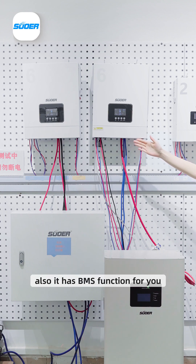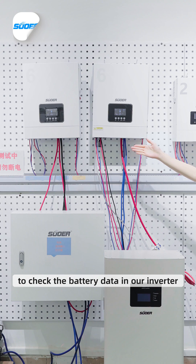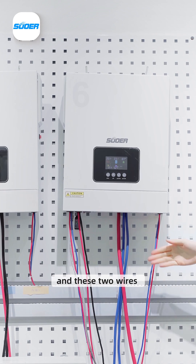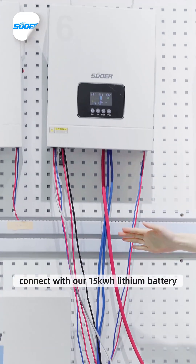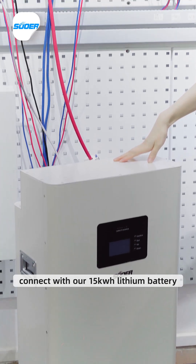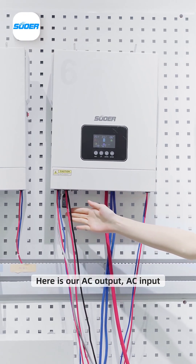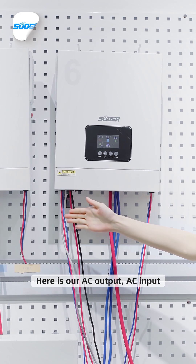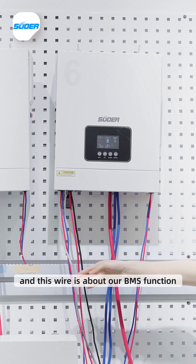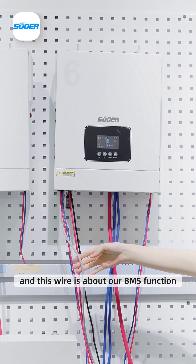It has the VMS function for you to track the battery data in our inverter. Here is our PV input, and these two wires connect with our 15 kilowatt hour lithium battery. Here is our AC output, AC input, and this is our Wi-Fi connection. This wire is for the VMS function.